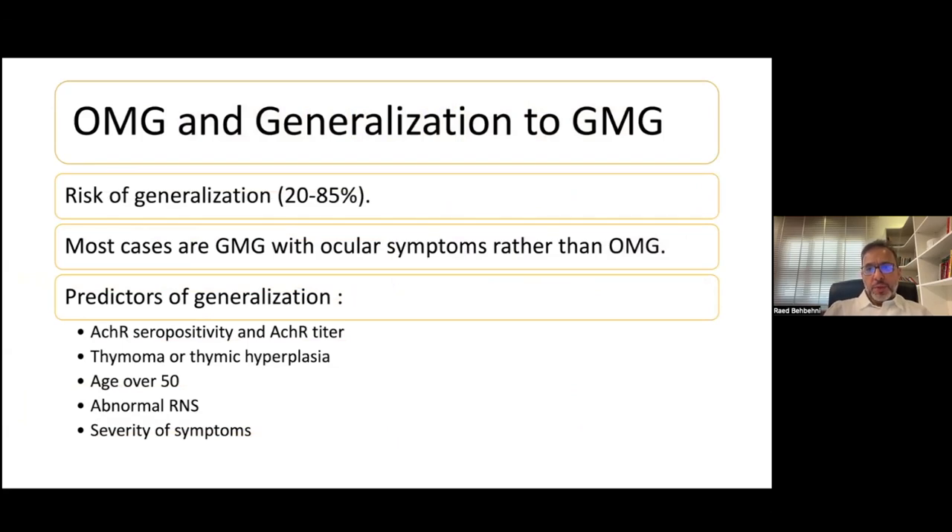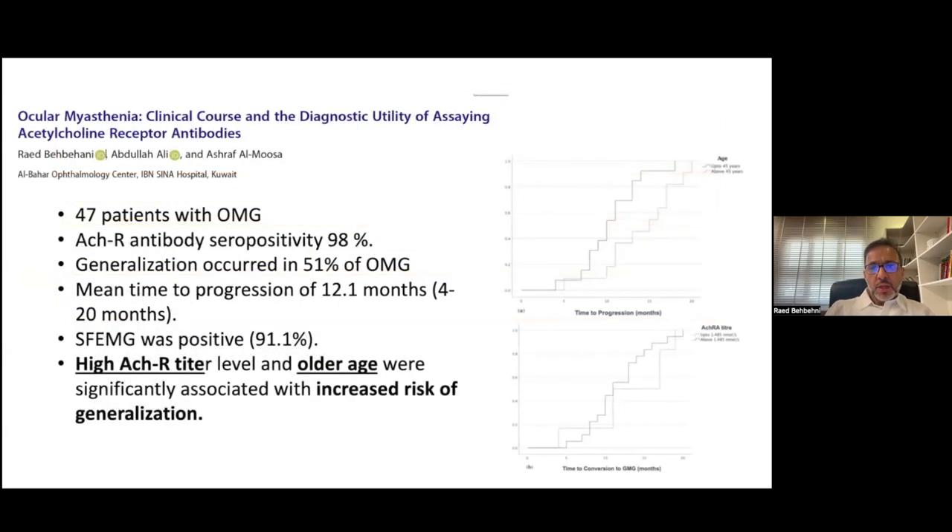Most patients who have ocular myasthenia do generalize to generalized myasthenia, with figures varying between 20 to 85% across different series. In general, most cases of myasthenia with ocular symptoms are just generalized myasthenia with ocular symptoms rather than pure ocular myasthenia. Predictors of generalization include acetylcholine receptor antibody titer, the presence of thymoma, age, abnormal repetitive nerve stimulation, and severity of symptoms. In our own institute, we found that the titer of the acetylcholine receptor antibody and age were significantly associated with increased risk of generalization — the higher the titer and the older the patient, the higher the risk.